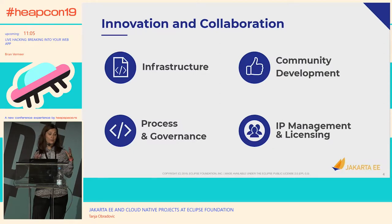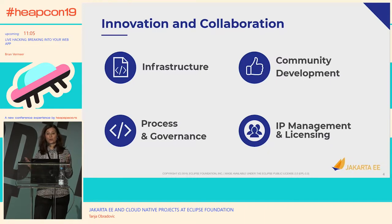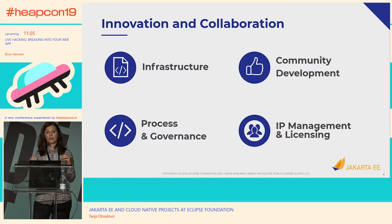We also ensure that there is process and governance. Process in terms of any development needs guidance regarding what the expectation is when you're developing software. Eclipse Foundation uses the Eclipse Development Process for developing any coding projects. For Jakarta, we use a specification development process called the Jakarta EE Specification Process. In terms of governance, there are rules of engagement so that all parties involved have a level playing field and established rules in how projects are governed.